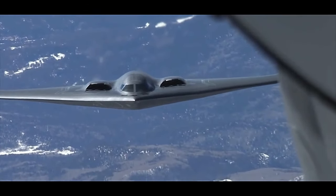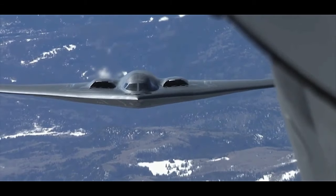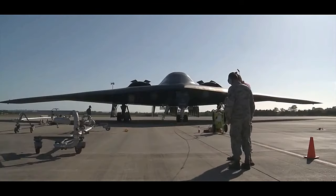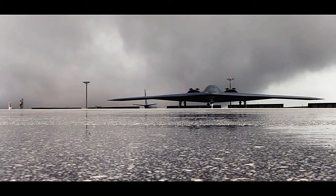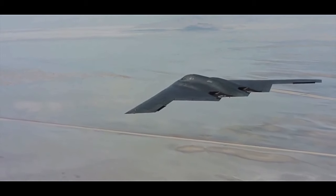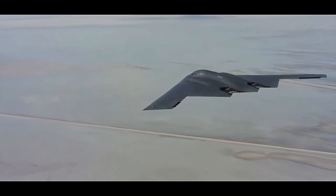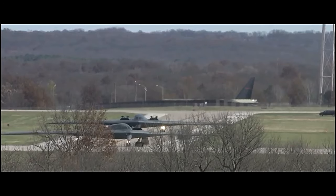The B-2 Spirit, commonly known as the B-2 Stealth Bomber, is a cutting-edge, long-range strategic bomber aircraft developed by Northrop Grumman for the United States Air Force. With its distinctive flying wing design and advanced stealth capabilities, the B-2 is one of the most formidable military aircraft in the world. This bomber plays a crucial role in the U.S. military's arsenal, providing the ability to project power globally and carry out a variety of missions with precision and effectiveness.